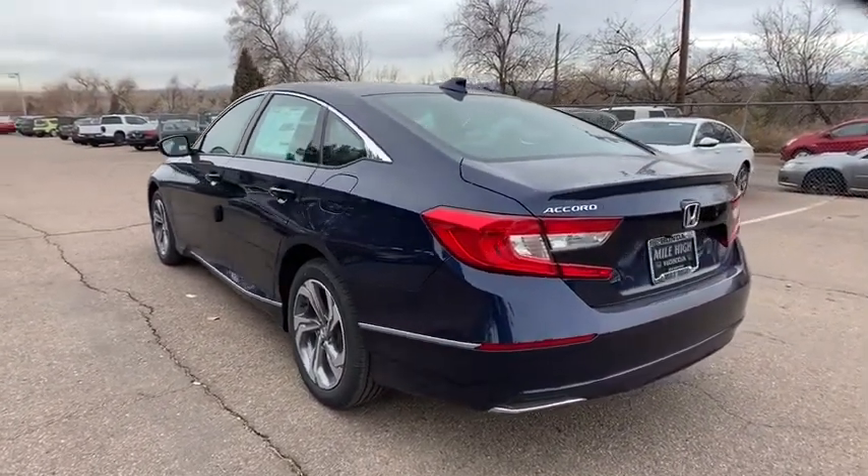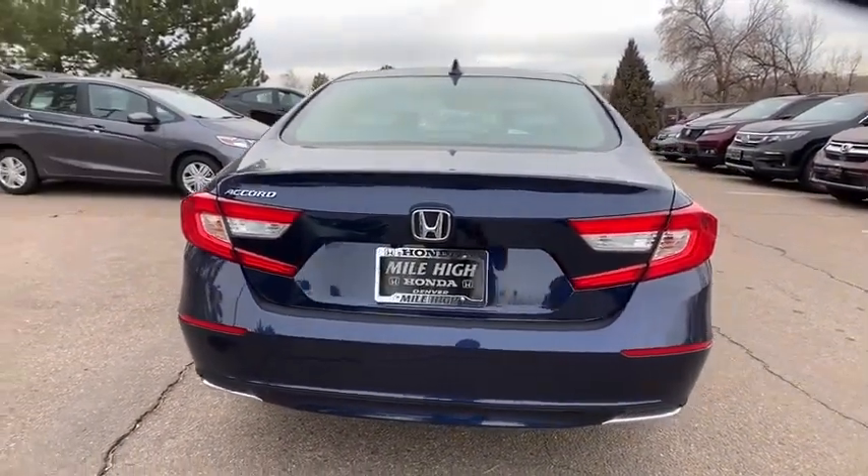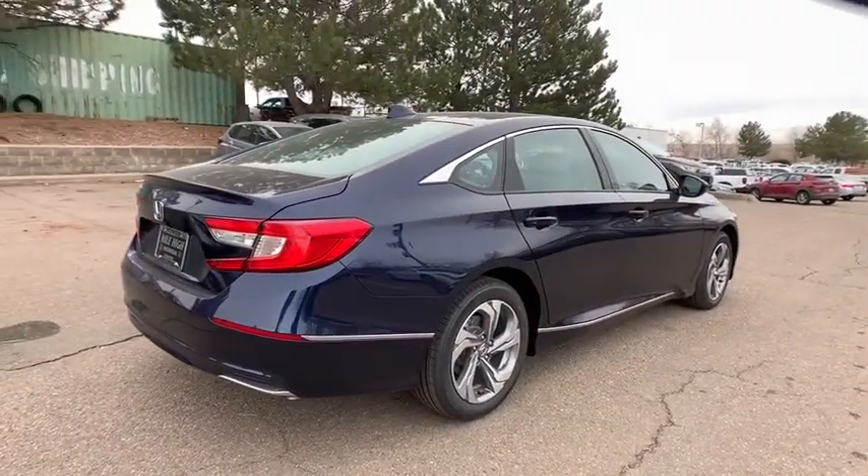Keyless entry, traction control, stability control, backup camera, remote engine start, lane departure warning, steering wheel audio controls, anti-lock braking system.